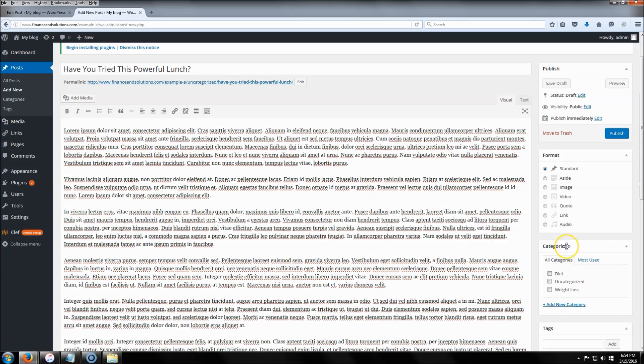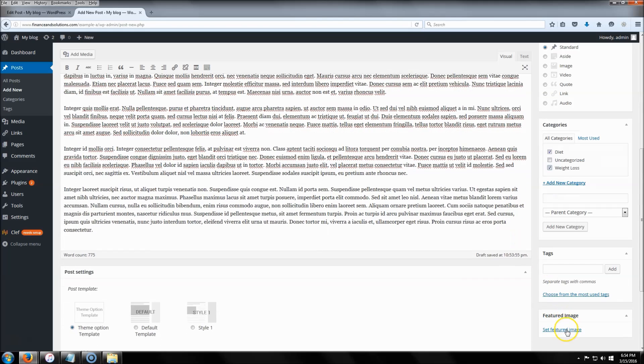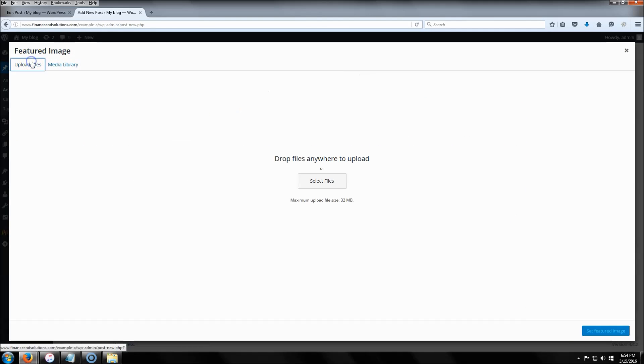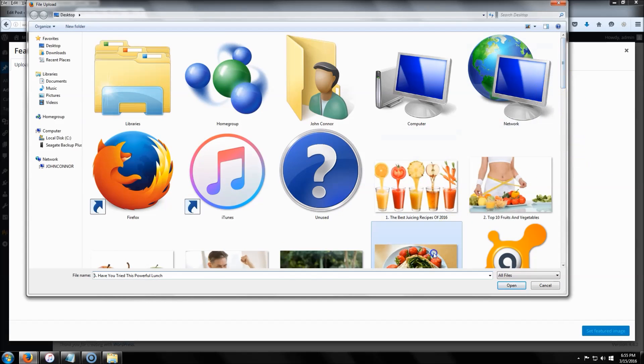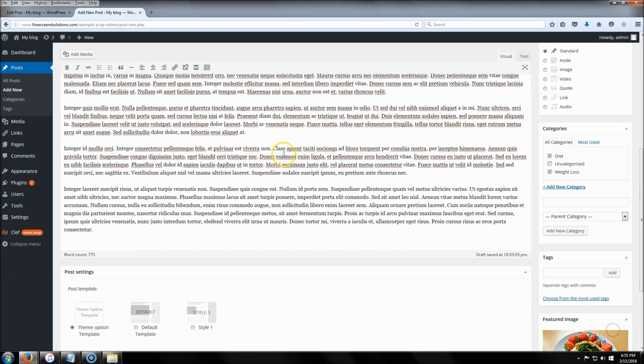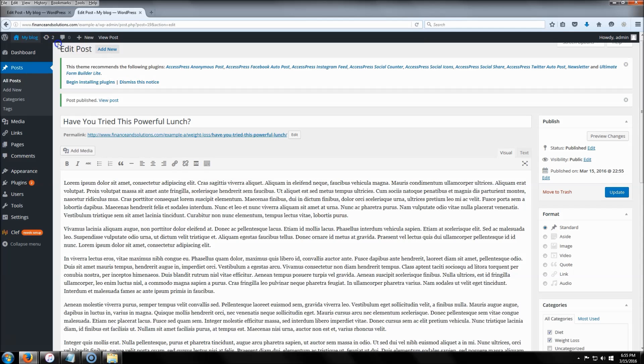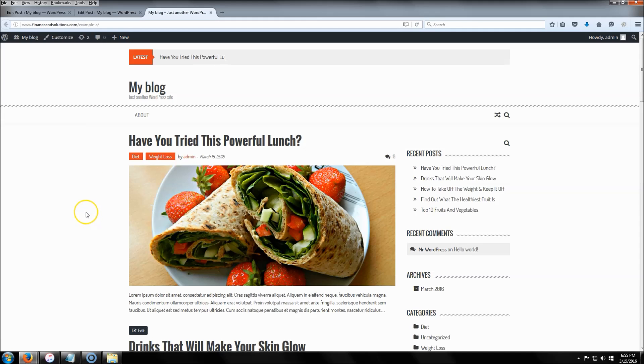The other thing to go over is categories. Depending on what your website is about — mine is a health website — you can click 'Add New Category' and add whatever categories you want. I'm going to put this post under 'Diet and Weight Loss.' Scroll down, set the featured image, and click 'Publish.' The site is starting to come together.